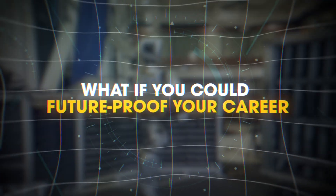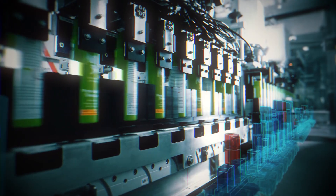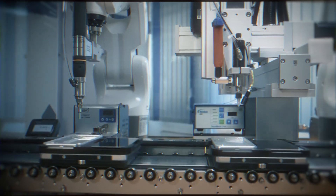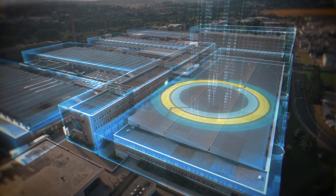What if you could future-proof your career and get paid big to do it? Robot programming, PLC logic, machine design — the automation world is exploding and companies are scrambling for skilled pros. Want in before the rest of the world catches on? Keep watching.